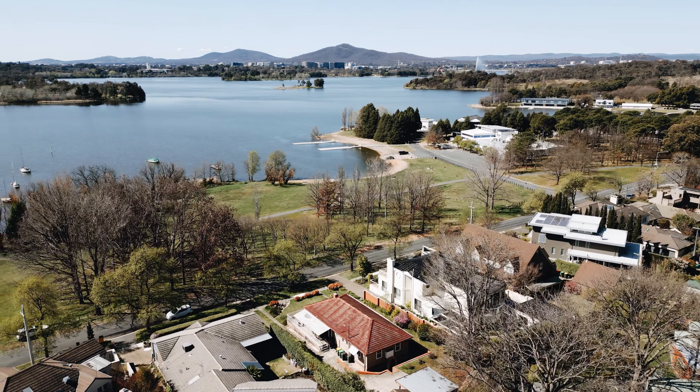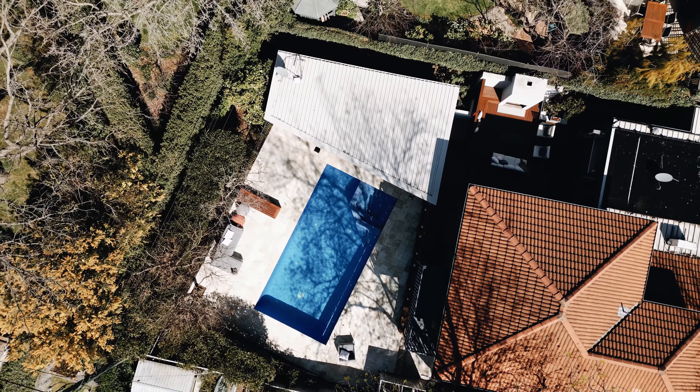There are only a handful of homes in Yarralumla that get to enjoy lake water views, and this property that we're about to show you is lucky enough to be one of those few. Ladies and gentlemen, let me show you 84 Bank Street in Yarralumla from the high point of view.